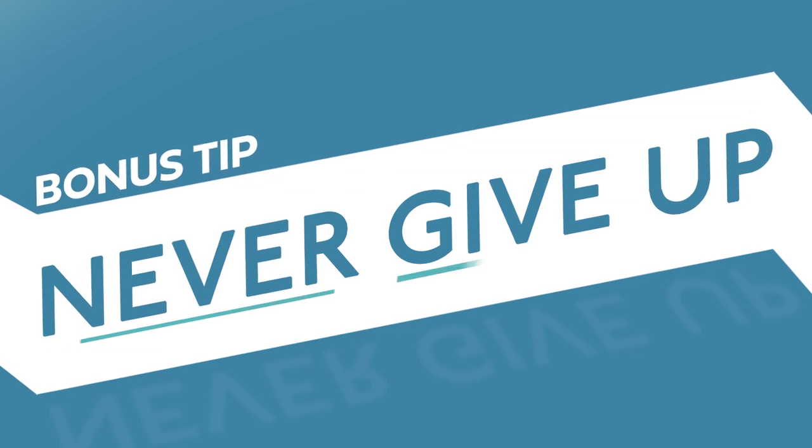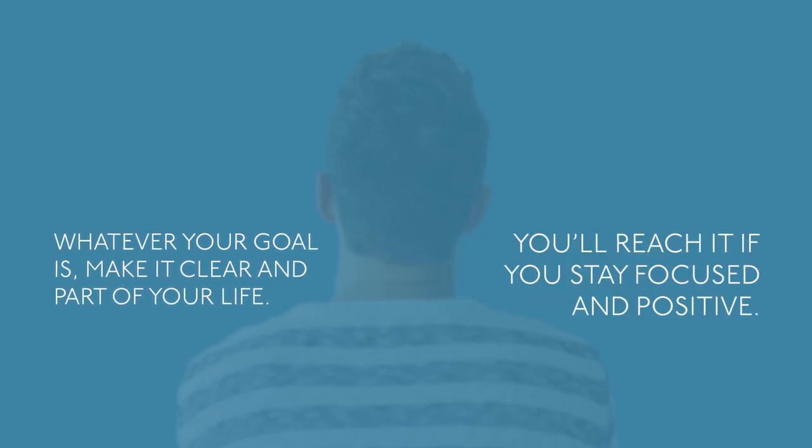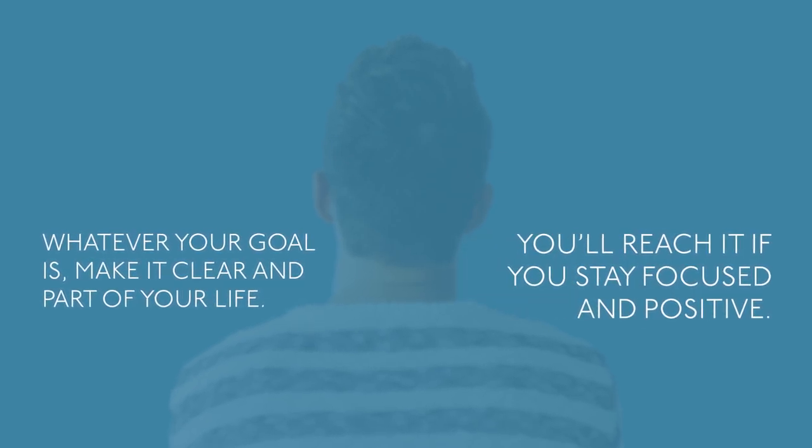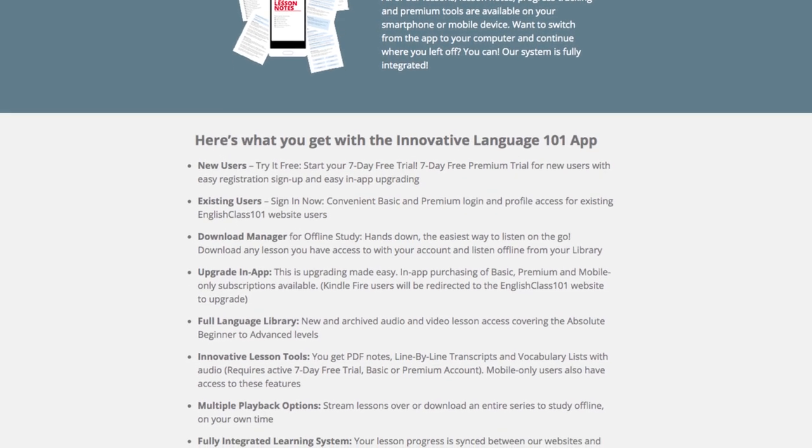Bonus tip: never give up. Where do your language skills currently stand? Where do you want them to be? How do you get there? Whatever your goal is, make it clear and part of your life. You'll reach it if you stay focused and positive. And if you really want your skills to take off, make use of our tools and resources.